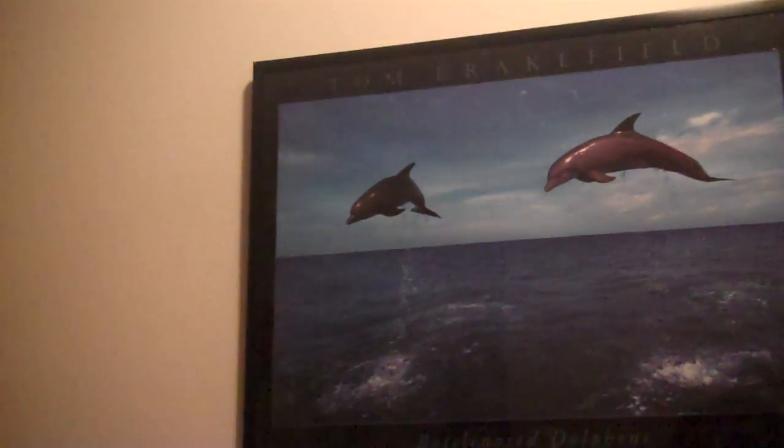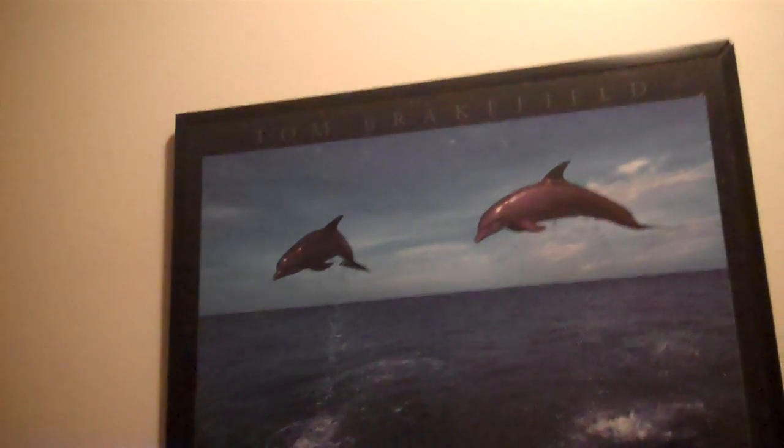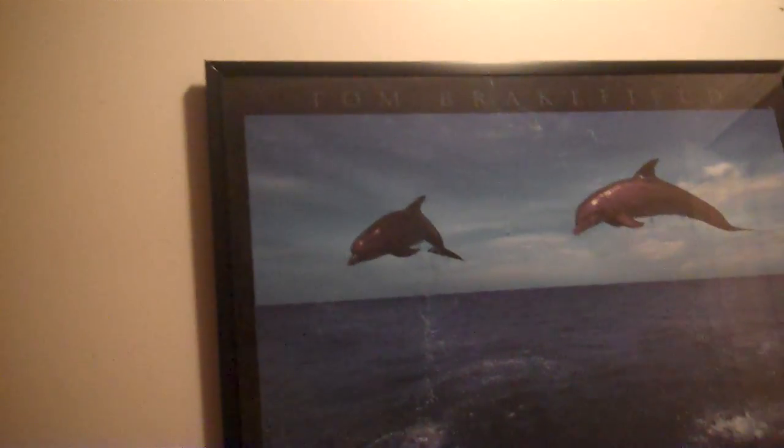Alright guys, welcome to the Ombreon Fan 76 room tour. This is the room tour of my mom's. I'm going to do the room tour of my mom's because it's a little bit bigger.